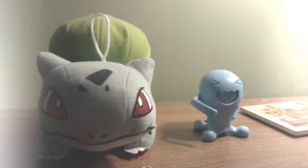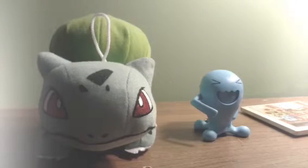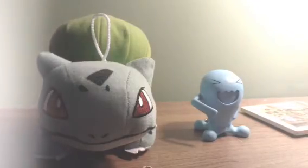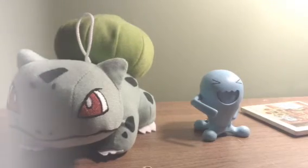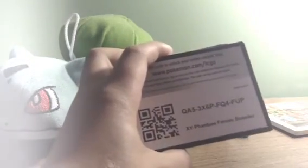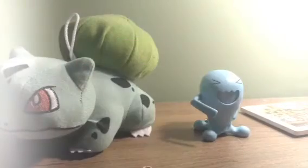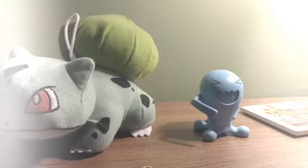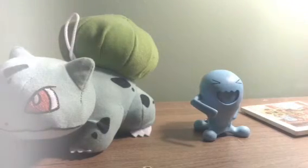Hey guys, it's Nate here from the Gaming Squad. Today we will be doing a free Pokemon code card giveaway. These are Pokemon code cards, and here's one I'm just gonna give away for you guys: QA5-3X6P-FQ4-FUP.